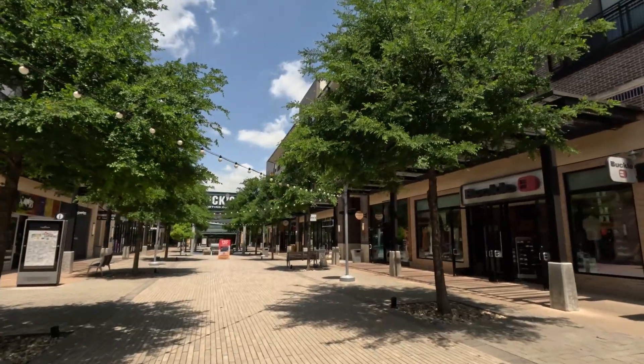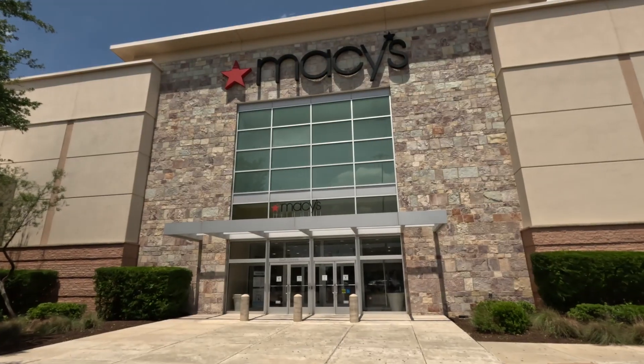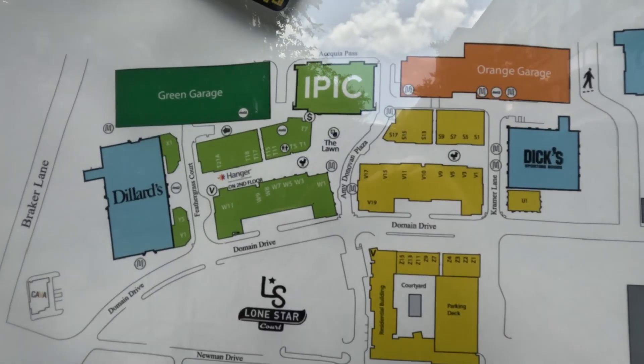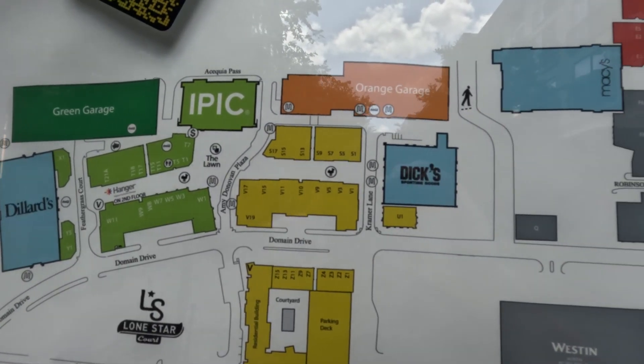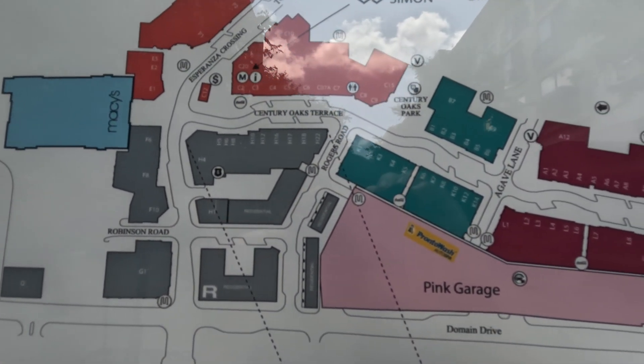The Domain is divided into two parts: the south end and the north end. The south end is kind of where we're starting now, which is basically cornered from Dillard's to Dick's Sporting Goods. After that, once you get past Macy's, you get to Century Oaks Terrace — that's where the main part of the Domain is, the newer part, where all the big restaurants are. The lawn and south side is much smaller with less to do food-wise. All the big food stuff is on the north side, so that's where we're heading next.